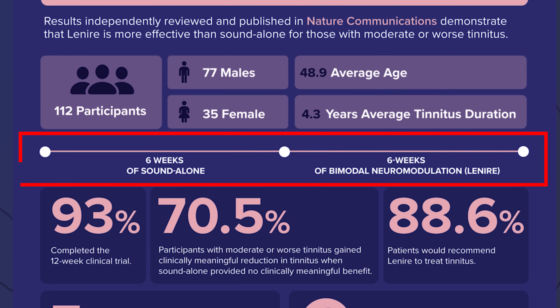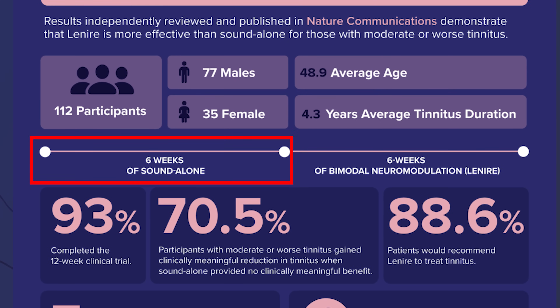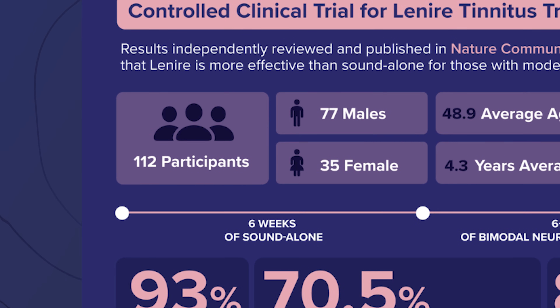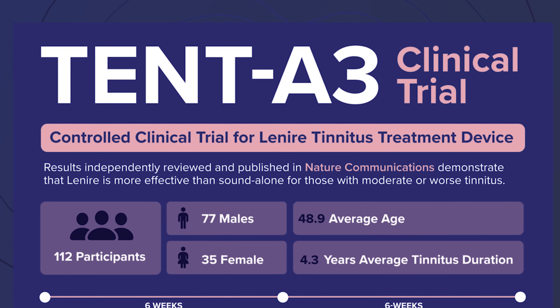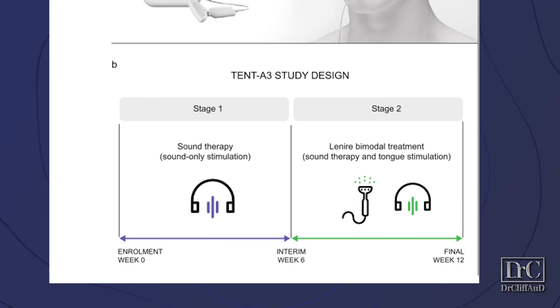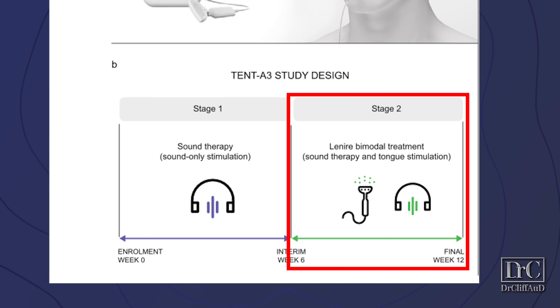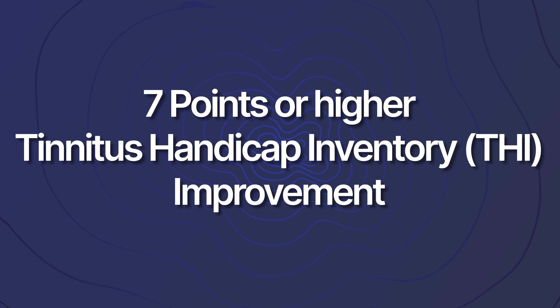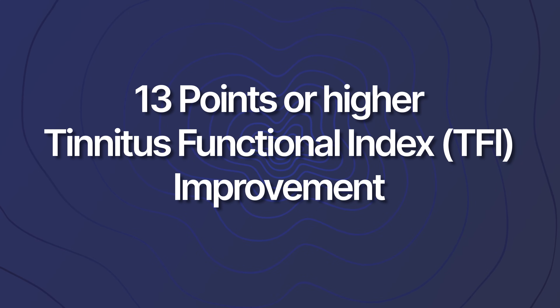This study consisted of two six-week periods. The first six-week period was with sound-only stimulation, and the second six-week period was with bimodal treatment including sound stimulation and tongue tip stimulation. There were 112 total participants — 77 male and 35 female — all serving as their own control in this single-arm controlled pivotal trial recommended by the FDA. The primary endpoint measured at the end of the study compared the responder rate in stage two, the bimodal treatment, versus stage one, the sound-only treatment, where the responder had to show seven points of improvement or higher on the tinnitus handicap inventory. The secondary endpoint was a 13-point improvement or higher on the tinnitus functional index.